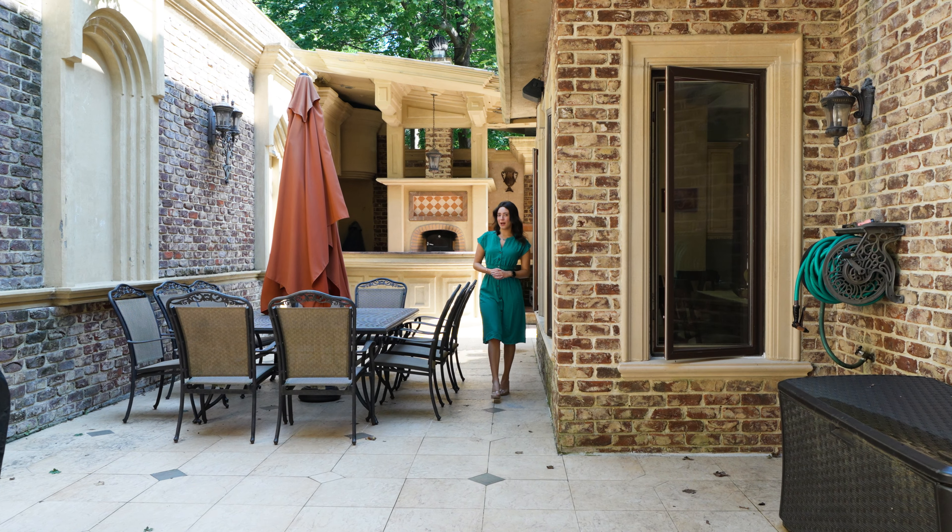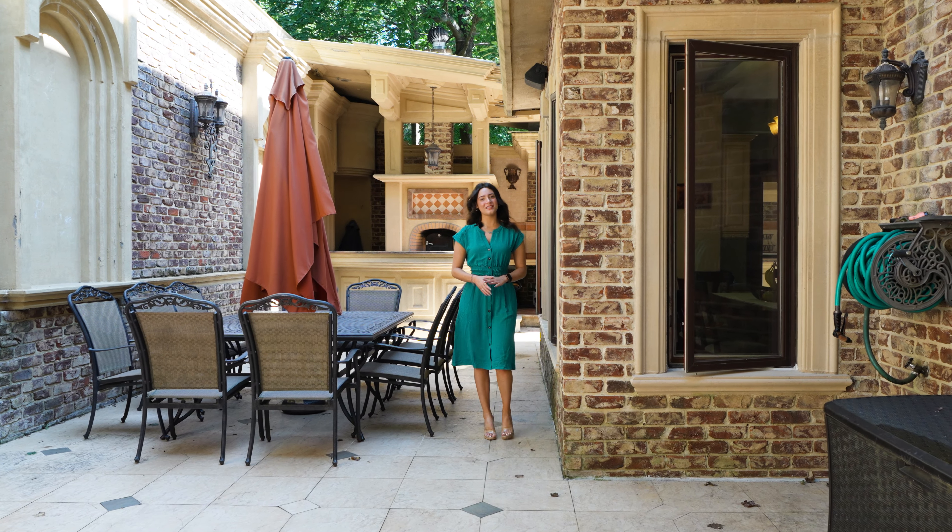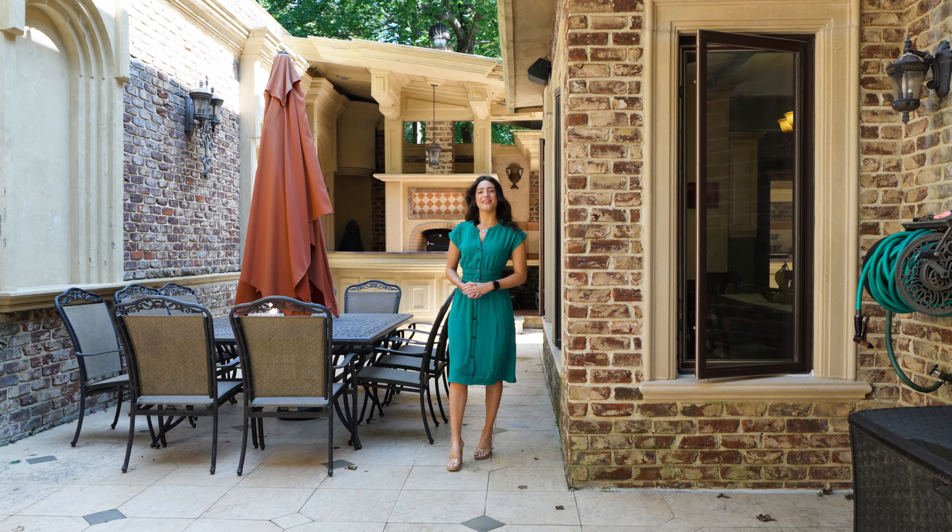This home is close by to shopping, restaurants, schools, and transportation. If interested in this home, please contact the listing agent below. Thank you for watching.